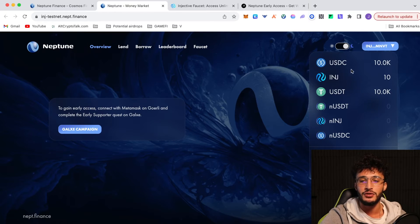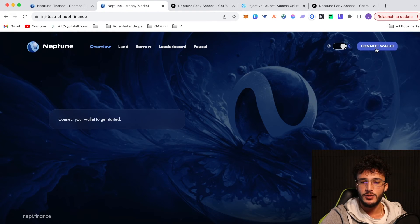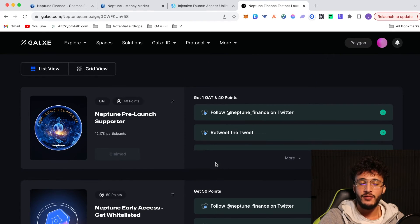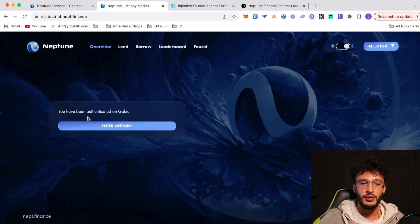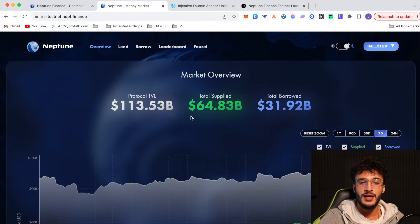It was actually instant. We've got $10,000 in USDC, 10 Injective and 10,000 USDT — obviously this is not real money. To gain early access, you need to connect with MetaMask on Galaxy and complete the early supporter quest. It's clear that we have to use MetaMask instead of Keplr. Once confirmed, you'll gain access to the protocol. I've claimed both the Neptune pre-launch supporter and the Neptune early access get-whitelisted quests on Galaxy. Refreshing the Neptune Finance page, it now says you have been authenticated on Galaxy — we've got a whitelisted wallet and we are early on the platform.